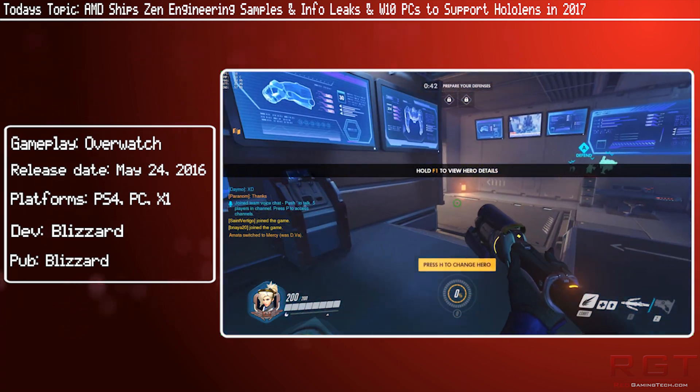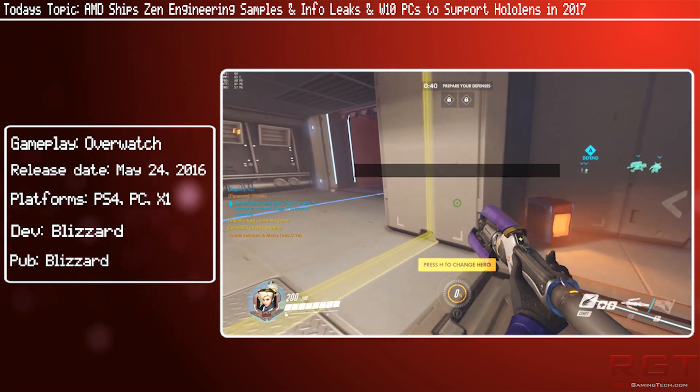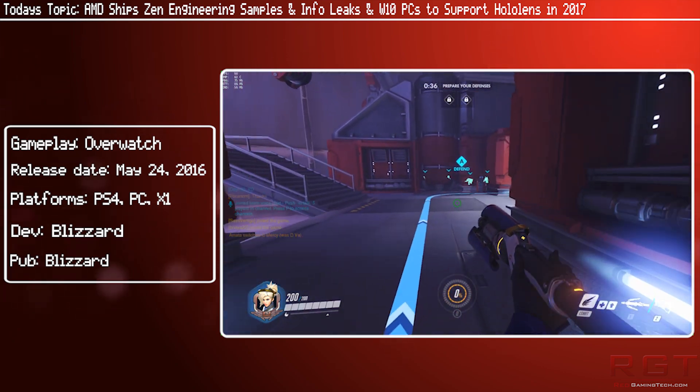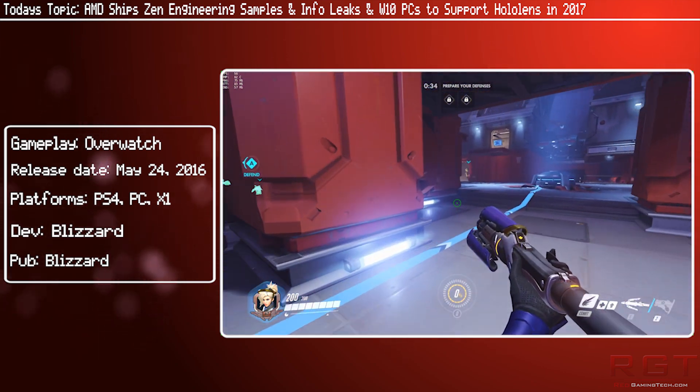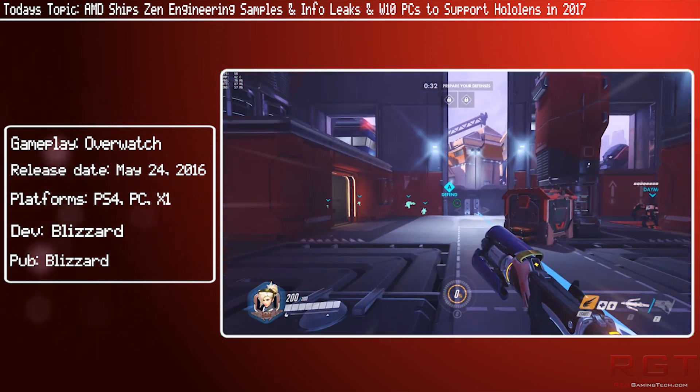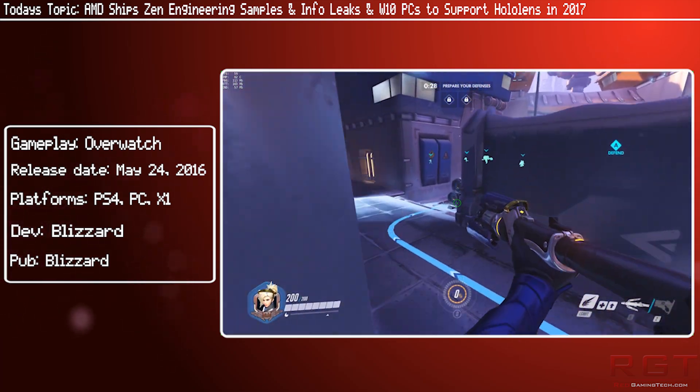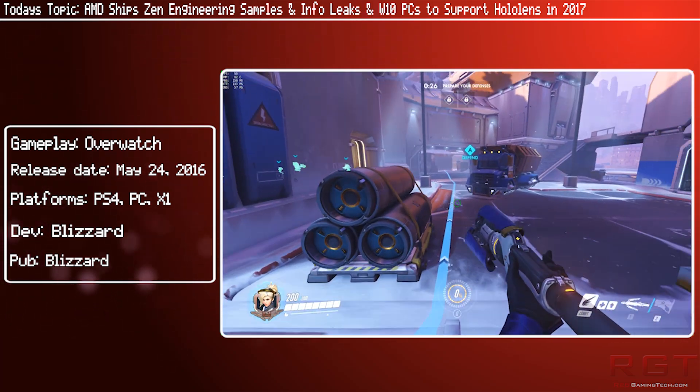To give you an idea, currently there's a 16 thread 6900K, which is a Broadwell-E. However, that is built on a very similar process — it's 14nm, but not exactly LPP. And that sucks down, if memory serves, around 130 watts. That, of course, is from Intel.